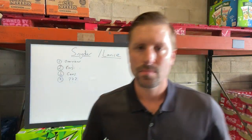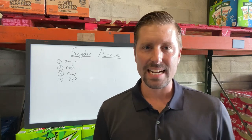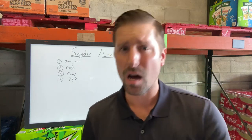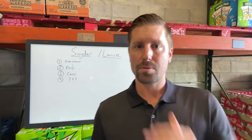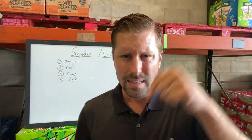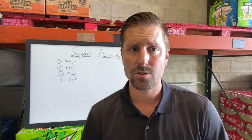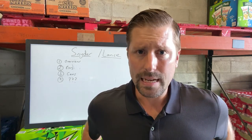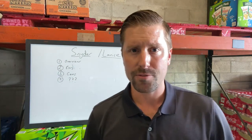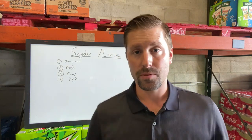Hello everyone, Adam, Hill Vending. In this video, I'm going to give an overview of what a Snyder Lance distribution route is. I'm going to go over what it is, some of the costs associated with it, pros, cons. Our main business is vending machines — we have 100 vending machines in Tampa Bay, Florida. Because of COVID and them shutting down, we went down 50% in revenue last year, so we're looking to diversify some of our assets.